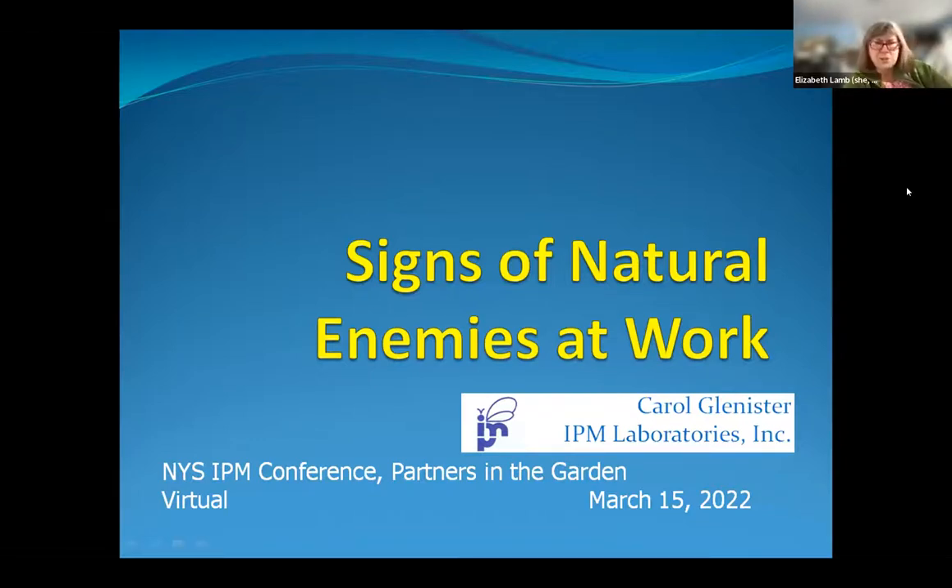Welcome back. Carol Glenister is our next speaker. She's the founding president of IPM Laboratories, Inc., a 40-year-old company that supplies beneficial insects, mites, and nematodes used for pest control in greenhouses, interior scapes, landscapes, and agriculture. Her research focuses on creating supportive plant habitats for these natural enemies. She has a master's degree in entomology from Cornell University.